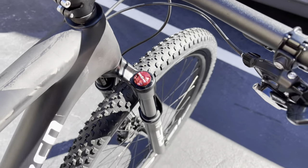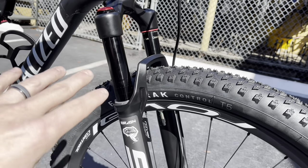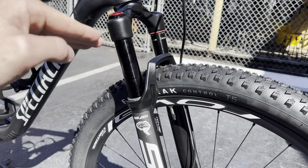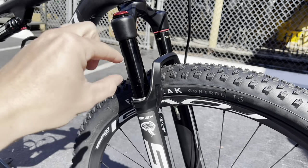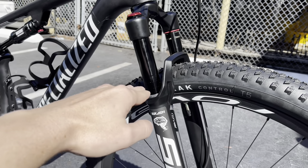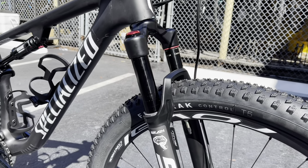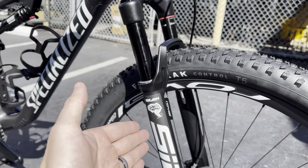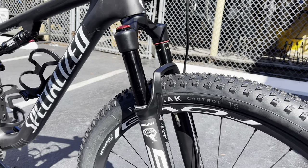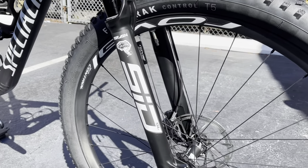This front shock has 100 millimeters of travel, so it's a completely open shock right now. What the Brain does is keep the fork kind of stiff until you actually hit a bump — then there's a little inertia valve that opens up. Once you hit a bump it engages and allows the shock to do its thing, but when you're back on flat surfaces it stays almost locked out to keep momentum. The rear suspension works the same way — it keeps it as close to a hardtail as possible until you actually need the suspension, then the inertia valve engages when you hit a bump, drop, or rock.